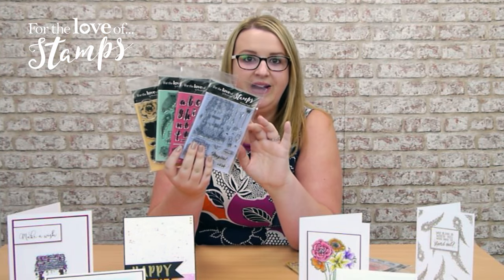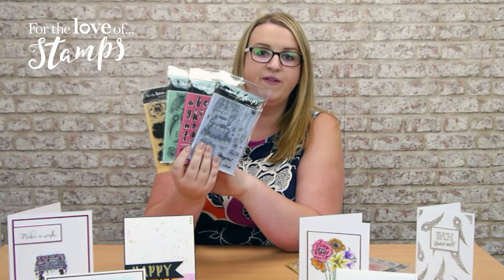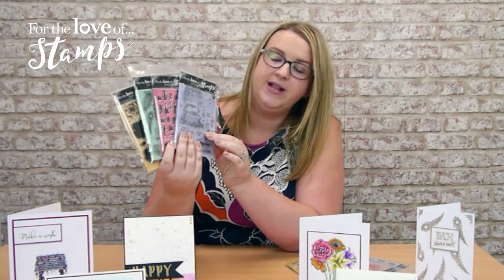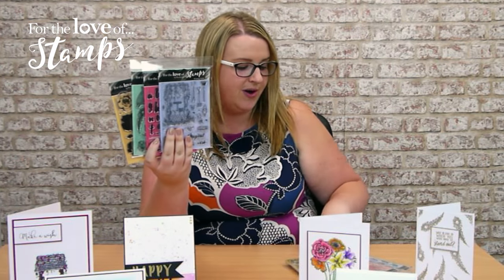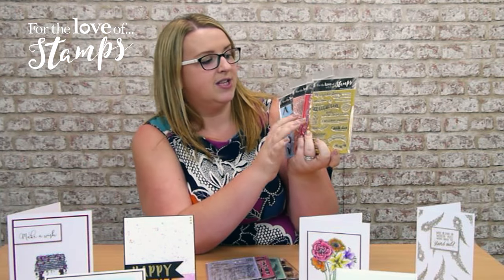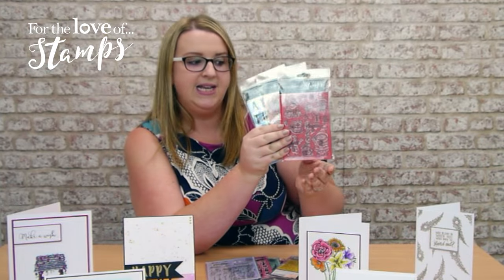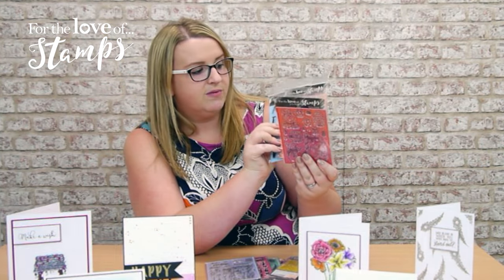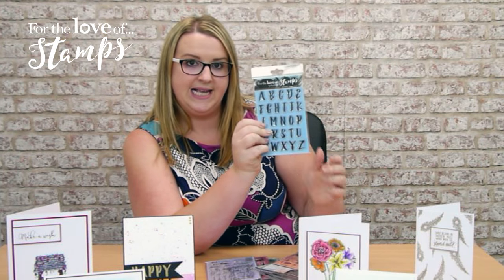So we've got Halloween featured in here, we've got alphabet — uppercase and lowercase — we've got beautiful florals, we've got the fabulous wishing well which is everybody's favourite here in the office. We also have some beautiful festive designs too: the wonderful festive sentiments, the super cute little reindeer, some great stylised florals, and there's our uppercase alphabet as well.